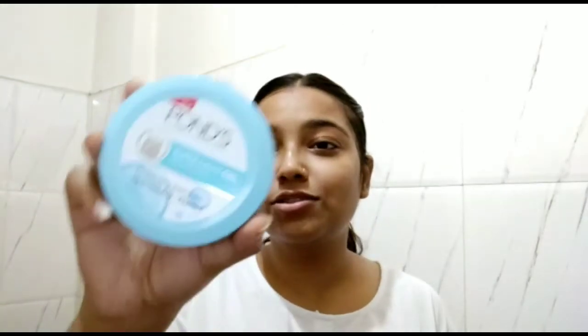After hydrating your face, you have to use your holy grail moisturizer. Here I'm using the Ponds Super Light Moisturizing Gel and I'll be taking a gentle amount to moisturize my face. As you all know, moisturization is a really important step before holding makeup, so yeah.